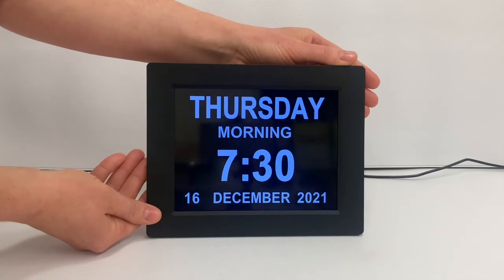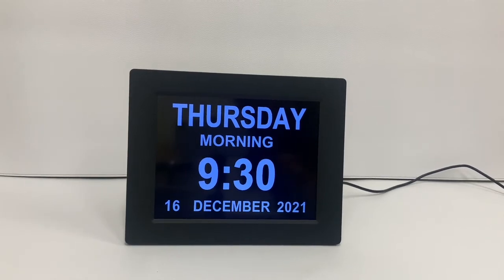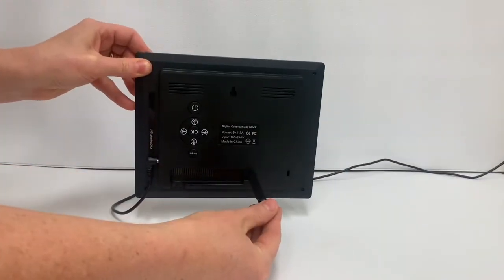You can also customise up to three medication reminders. For example, this is a medication reminder going off at 9.30. Once again, turn the clock around and press any of the function buttons.